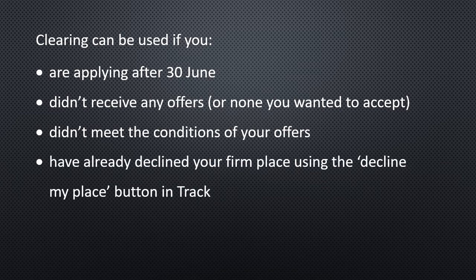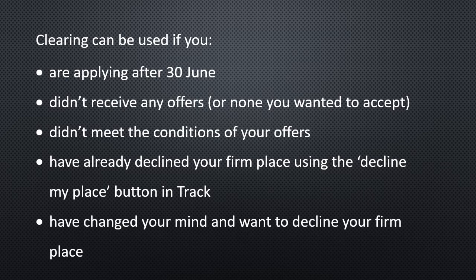You can use clearing if you have already declined your firm place using the 'decline my place' button in Track, so if you've decided you didn't want the university place you were given, you can reapply through clearing. You can also use this if you've changed your mind — if you don't want to do what you applied for, or you want to travel a different distance due to changing circumstances, there's still time to decline your firm offer and resubmit through clearing.